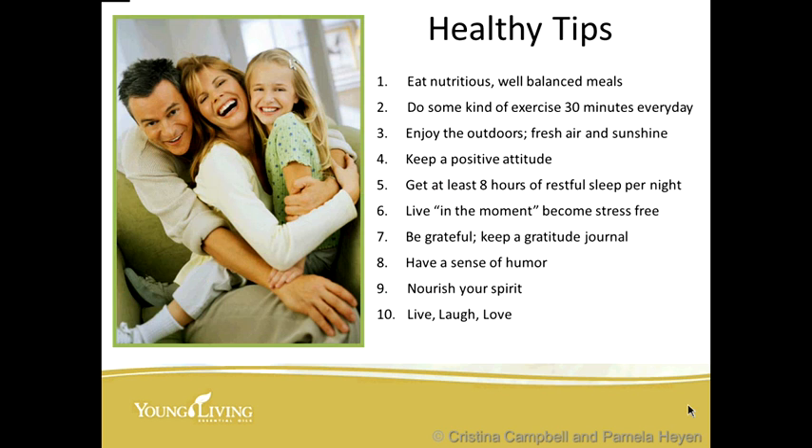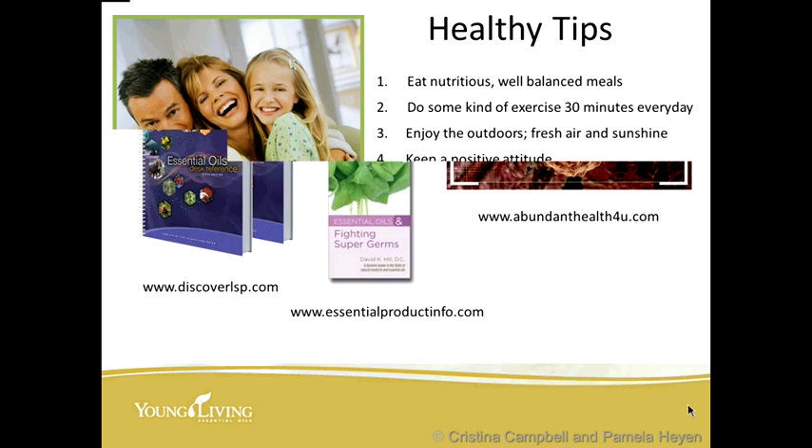Some healthy tips: eat nutritious, well-balanced meals. Do some kind of exercise at least 30 minutes every day — this is imperative. Enjoy the outdoors, get some fresh air, and at least 10 minutes of sunshine. Be grateful, live in the moment, keep a gratitude journal, have a sense of humor, nourish your spirit, and live, laugh, and love.